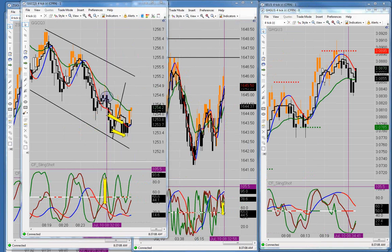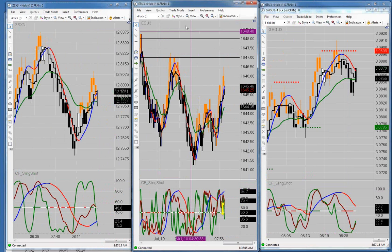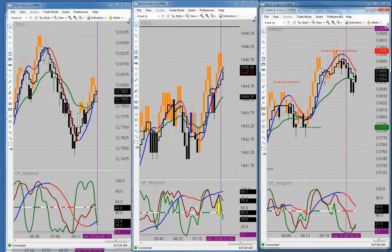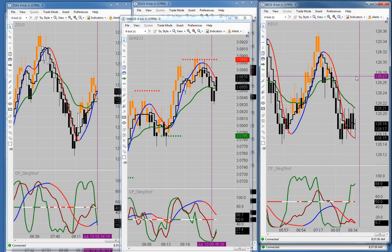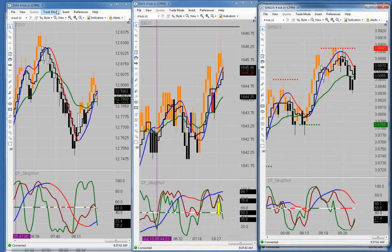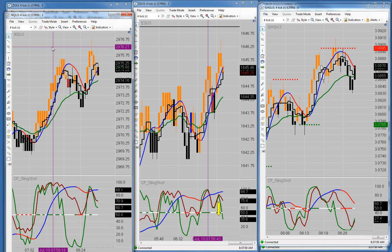Let me move the crude oil over. We have crude inventories coming out today at 10:30. The Russell's going up into the zone, the ES is going up into the zone. Copper is not doing anything right now, natural gas isn't doing anything, the euro is also not doing anything. Soybeans don't open for another hour so there's no sense looking at the beans. We also have Bernanke today and the meeting minutes.